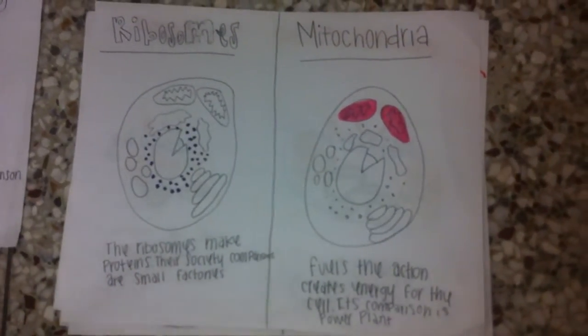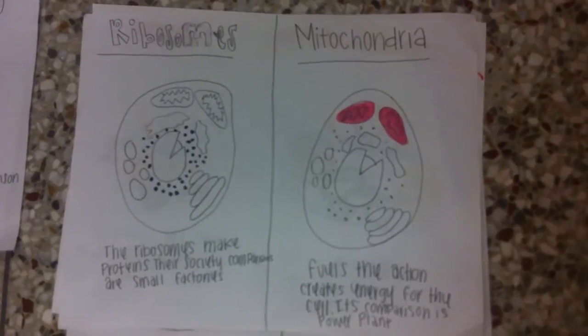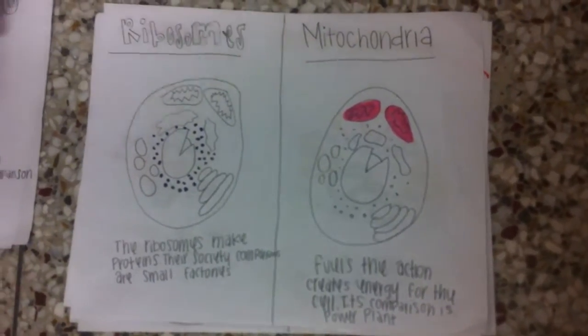Ribosomes. The ribosomes make proteins. Their society comparisons are small factories.